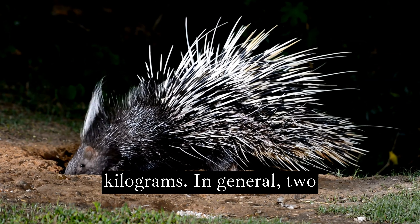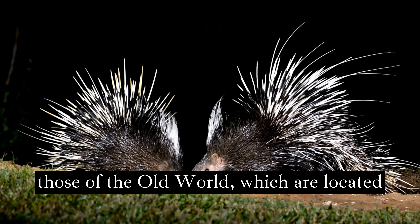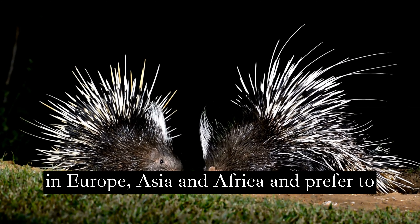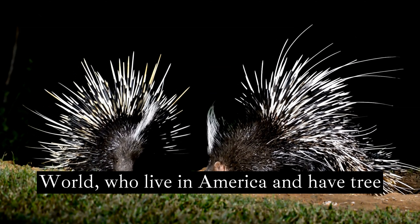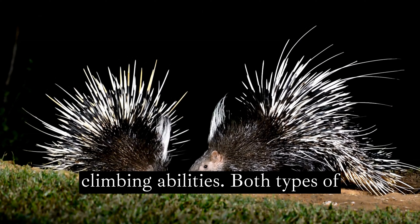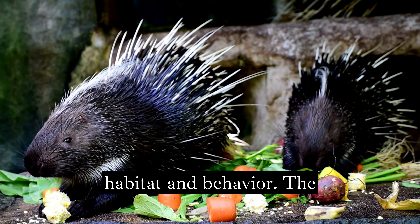In general, two types of porcupines can be distinguished: those of the Old World, which are located in Europe, Asia and Africa, and prefer to live on land, and those from the New World, who live in America and have tree-climbing abilities. Both types of porcupines have differences in their habitat and behavior.